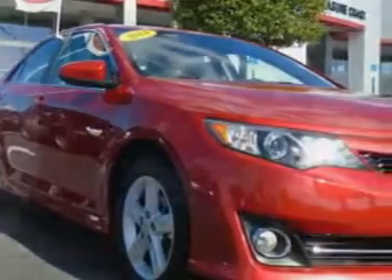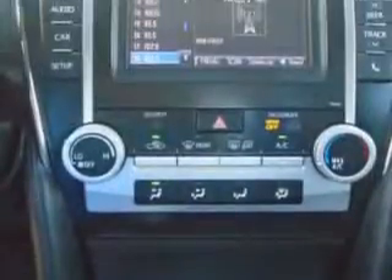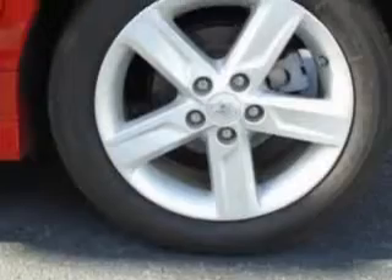Check out this red 2014 Toyota Camry equipped with a four-cylinder engine and an automatic transmission. Enjoy an exceptional 35 miles to the gallon on this great car with features like electronic brake control, steering wheel phone controls, halogen headlights, fuel economy display, and much more.